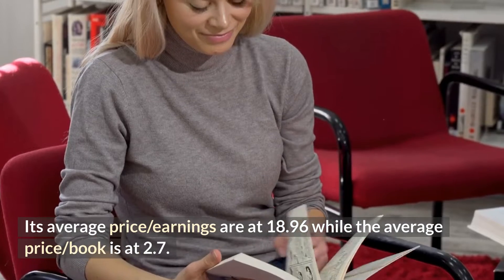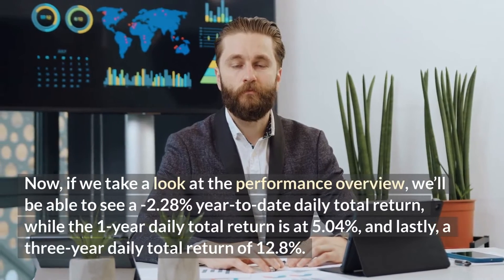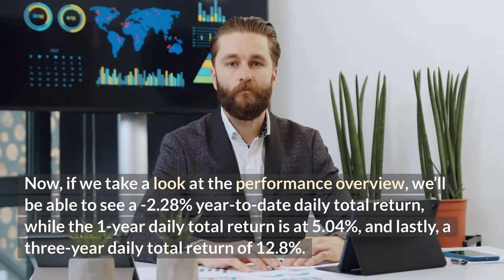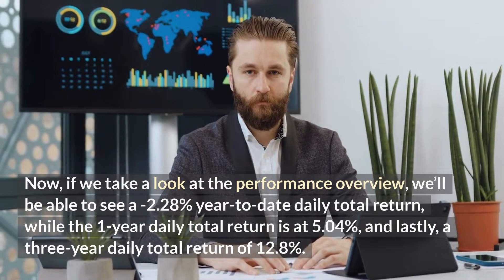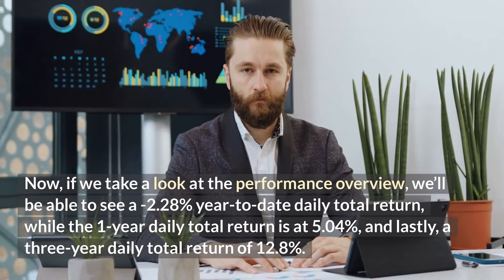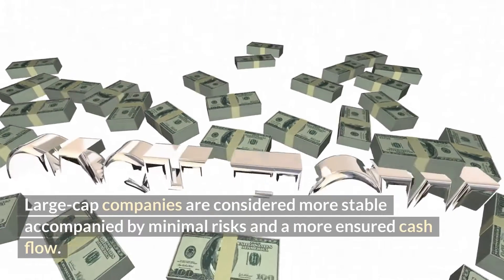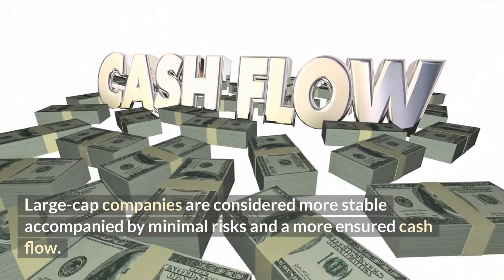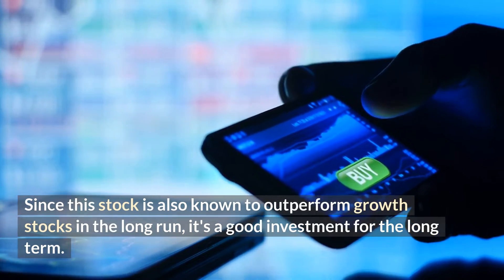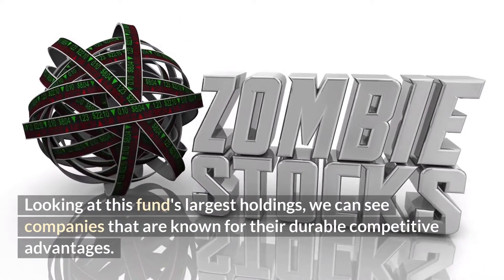Its average price-to-earnings is at 18.96 while the average price-to-book is at 2.7. Looking at the performance overview, we can see a negative 2.28 percent year-to-date daily total return, a one-year daily total return of 5.04 percent, and a three-year daily total return of 12.8 percent. Large cap companies are considered more stable with minimal risk and a more assured cash flow. Since this fund is also known to outperform growth stocks in the long run, it's a good investment for the long term, with holdings known for their durable competitive advantages.